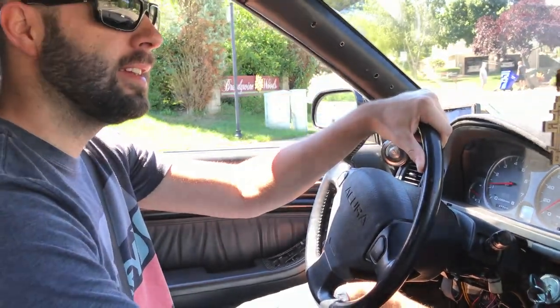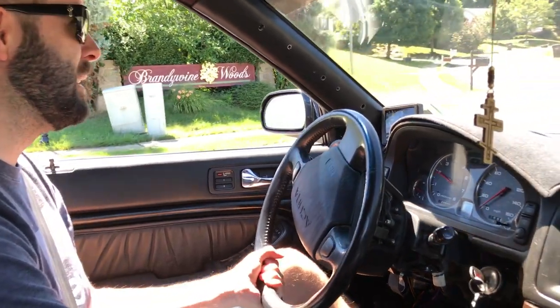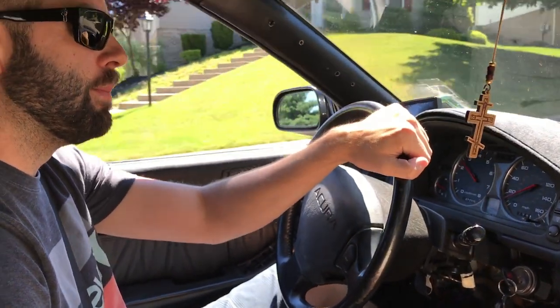I'm going to try this clutch again. I'm getting a little better. You're right though — it's really the top of the pedal where it gets all the bite.